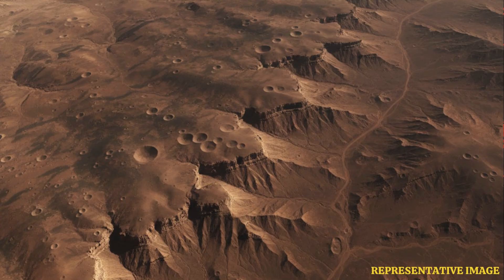A team at the U.S. Geological Survey's, or USGS, Astrogeology Science Center generated a map of planet Mars using the treasure trove of data which was collected by NASA's Mars Reconnaissance Orbiter.